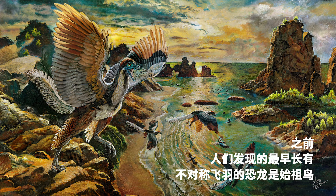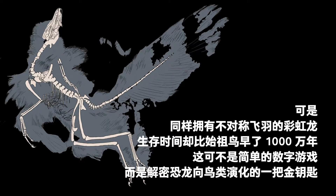Before its discovery, it was widely believed that the earliest dinosaur that had asymmetrical feathers was Archaeopteryx. But Caihong lived 10 million years earlier than Archaeopteryx. That difference was the key to deciphering how dinosaurs evolved into birds.